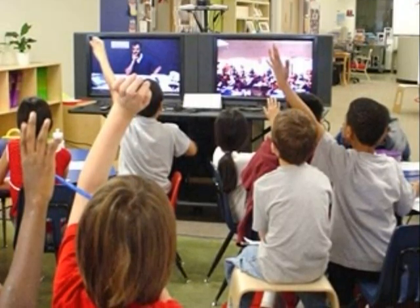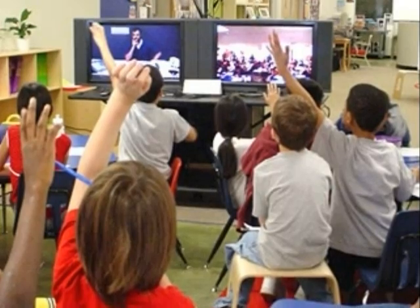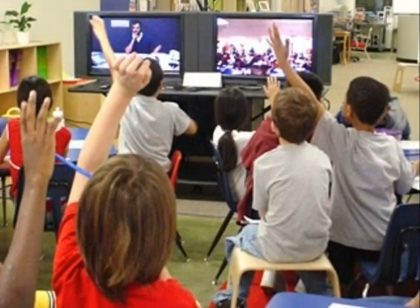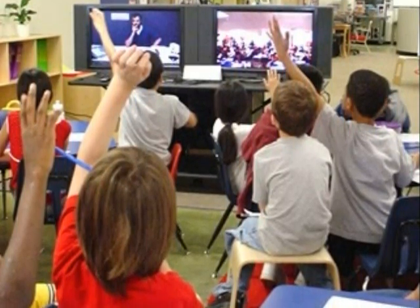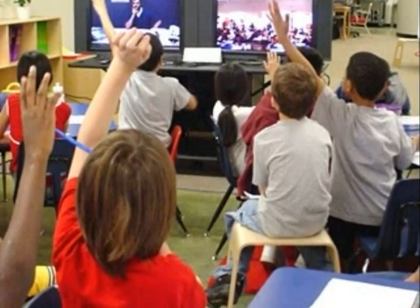Yet it seems teachers are often overlooked when technology is discussed. Before technology can affect change in a classroom, those ultimately responsible for the classroom must be considered.